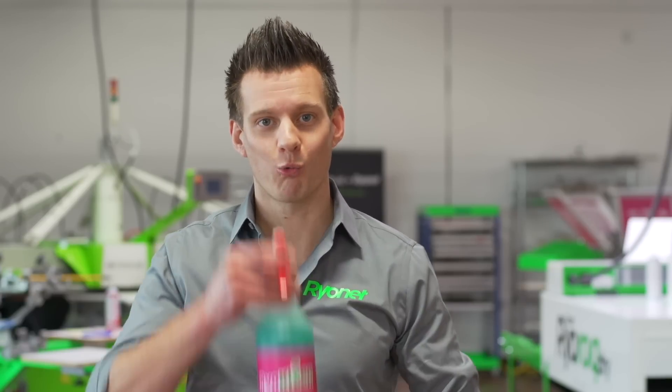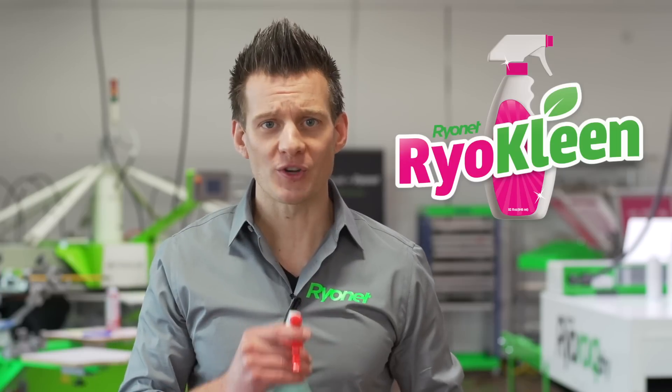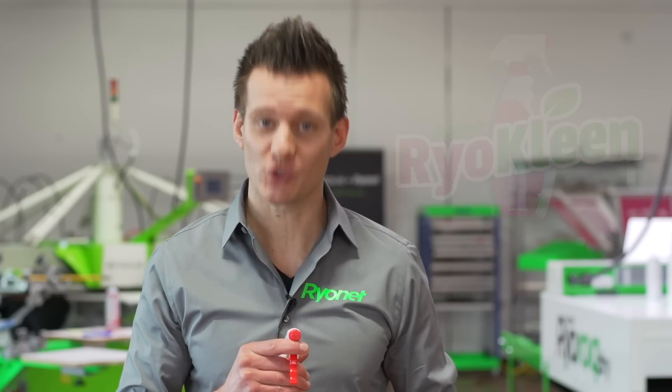After 30 years of development, Ryan is excited to introduce RyoClean — the world's first all-in-one eco-friendly screen print solution.